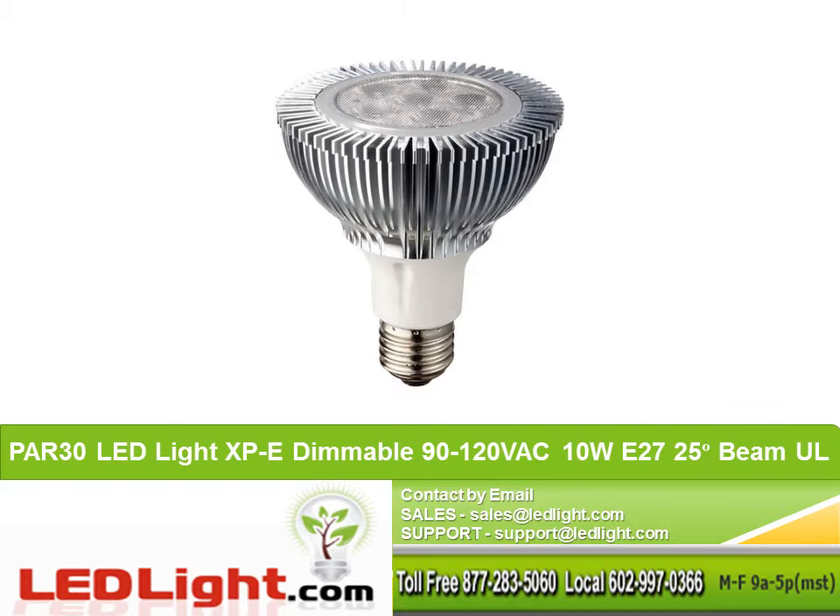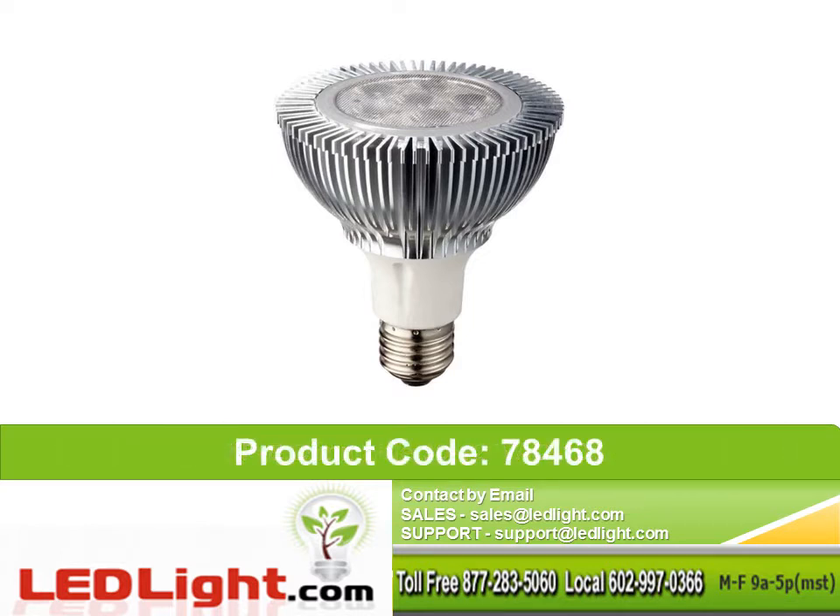PAR30 LED light XP-E, dimmable, 90-120 VAC, 10W with an E27 base, 25 degree beam angle, and UL listed. Product code 78468.